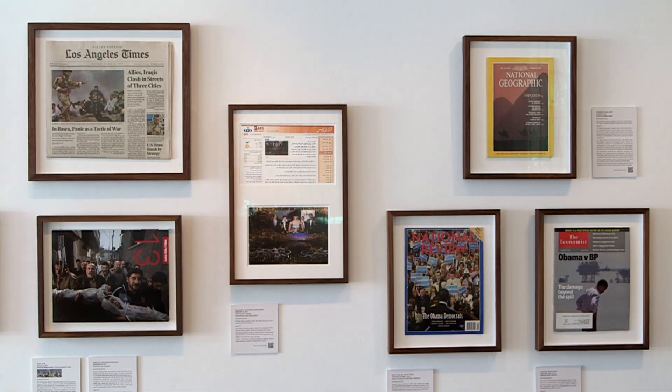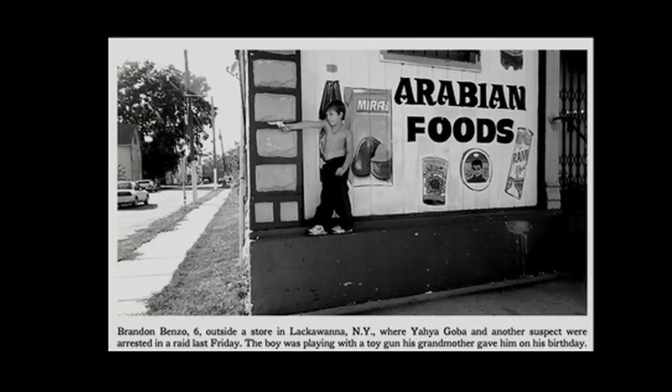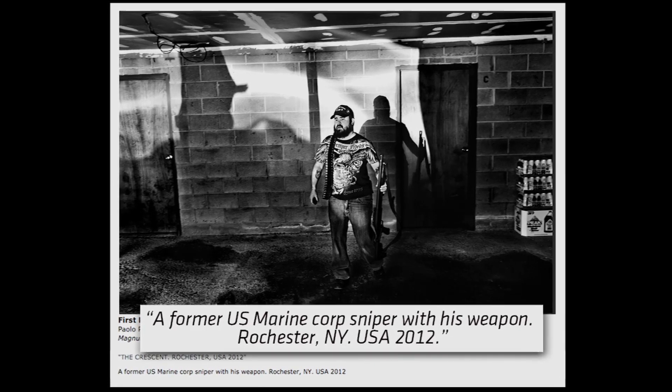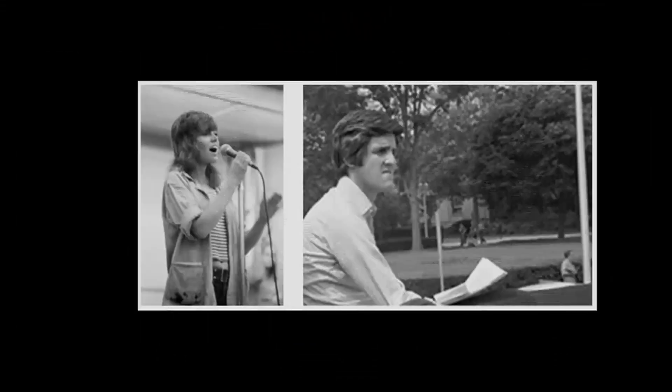The exhibit spans photojournalism history and includes examples of staging, directing subjects like the boy in this image, or misleading captions. This man was not a sniper. And yes, photoshopping — John Kerry was never at this anti-Vietnam rally with Jane Fonda.